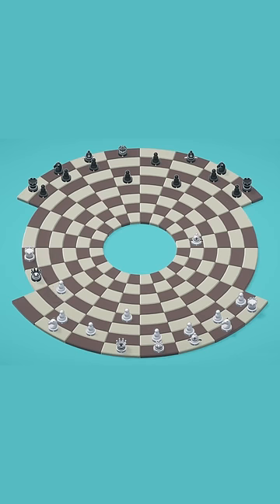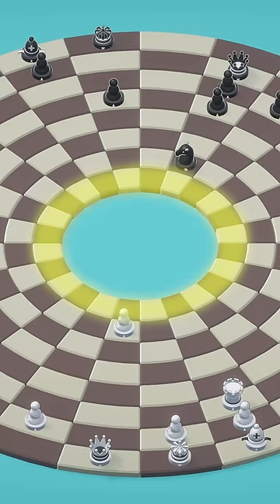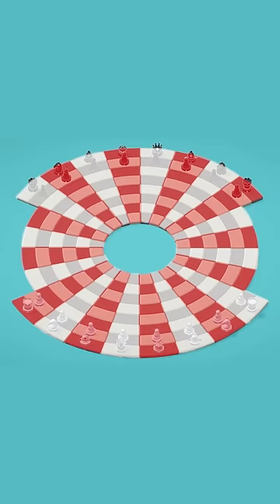What if the chessboard was a circle? Well, I did just that. Rooks move in circles, bishops move on an arc, and every pawn promotes on the same rank. The board is made up of eight concentric rings, each with 24 squares.